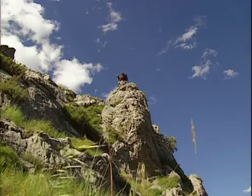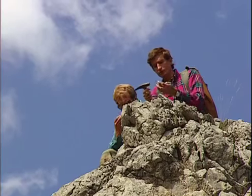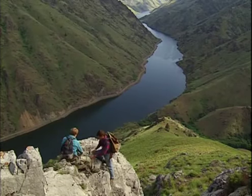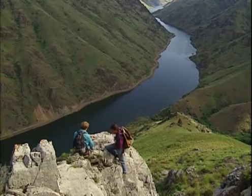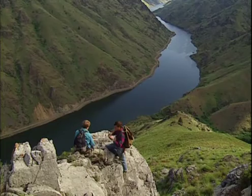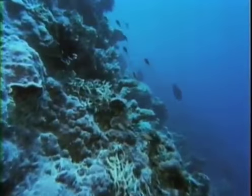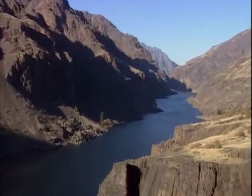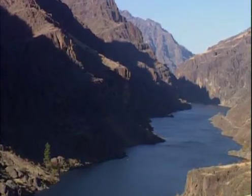Further work in Hells Canyon yielded more rocks that had formed in the ocean. Fossils of creatures that live on tropical coral reefs were found alongside the volcanic rocks. Coral reefs only form near the equator, but Hells Canyon is thousands of miles north of the equator. Geologists were now certain that the rocks of Hells Canyon were formed in a far-off, exotic location.